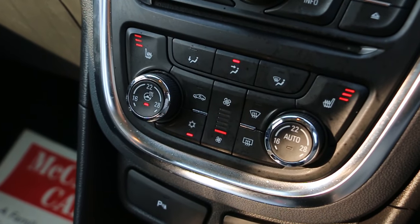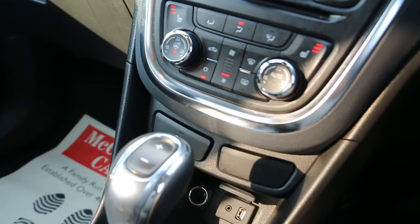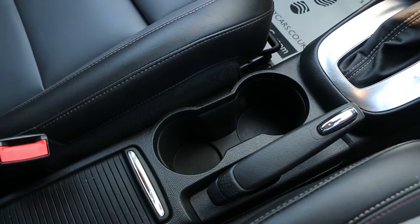It features two-zone climate control, air conditioning, heated seats, and a heated steering wheel. There's also a USB and AUX connection, automatic transmission, and two central cup holders.